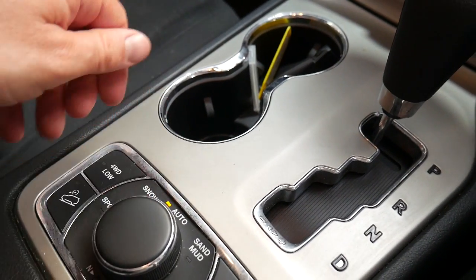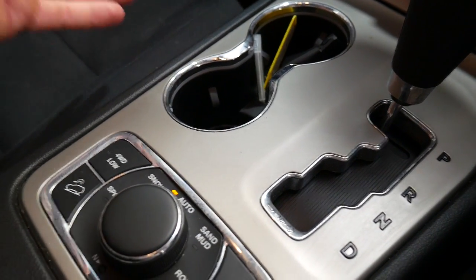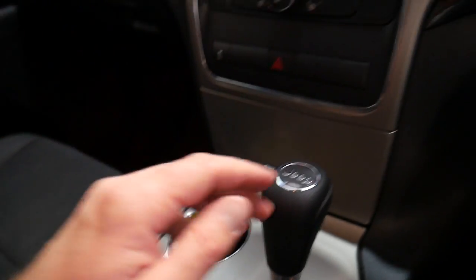At the turn of a switch you can have it in snow, sand, mud, rock crawl, and so on. You've got hill descent control, and that's the button for your low-range transfer case.